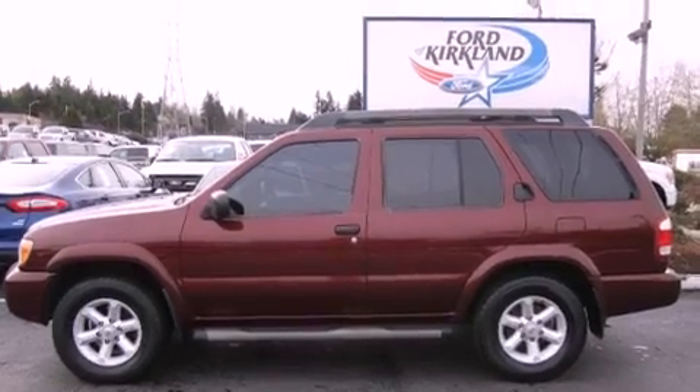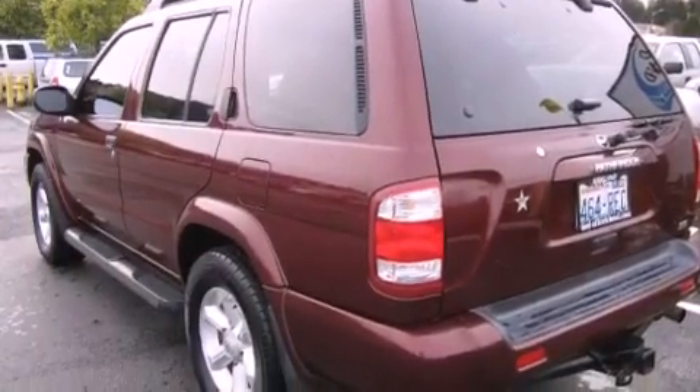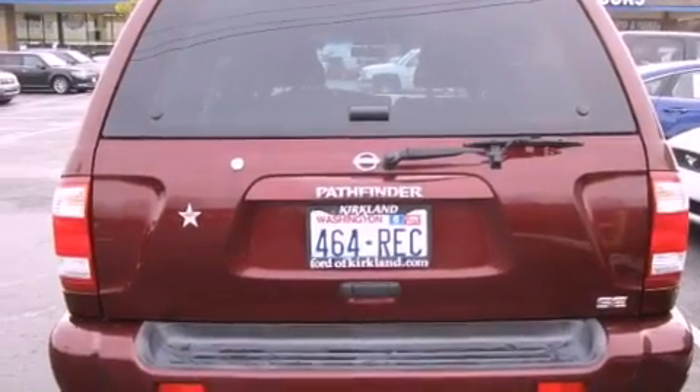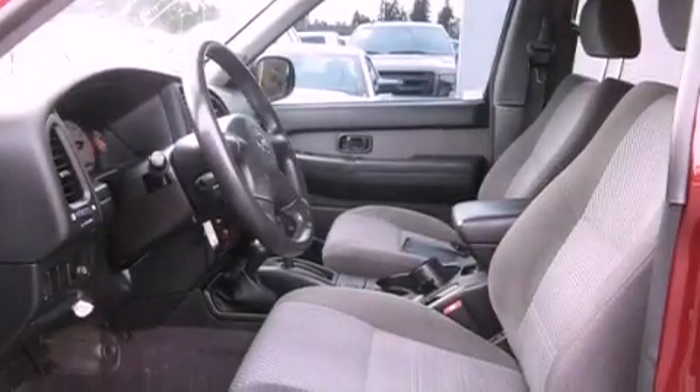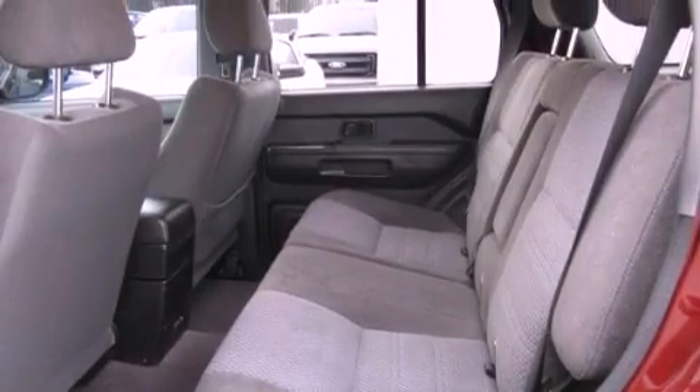Features include alloy wheels, traction control and stability control systems, cruise control, a CD player, a leather-wrapped steering wheel, running boards, a security system, an anti-lock braking system, air conditioning with automatic climate control, and a sunroof enables you to fill the cabin with fresh air at the push of a button.